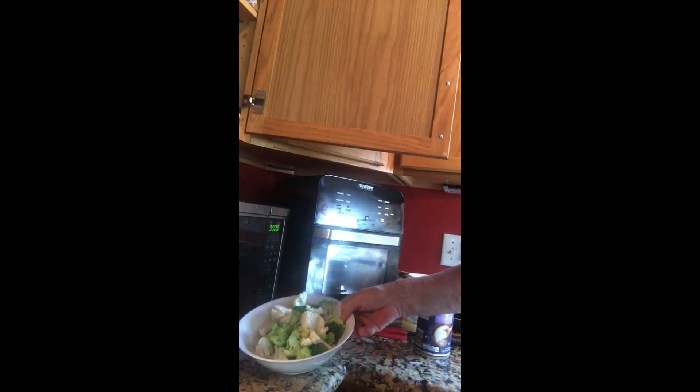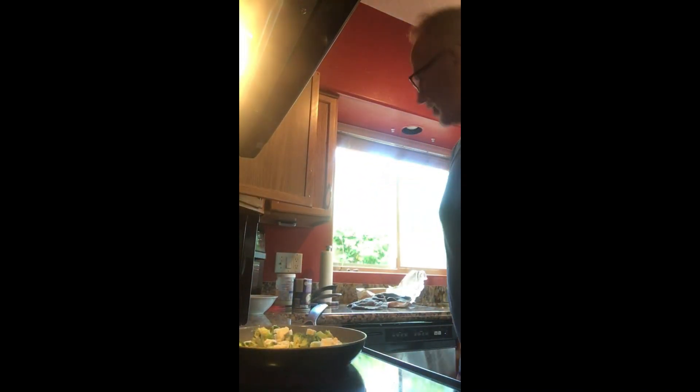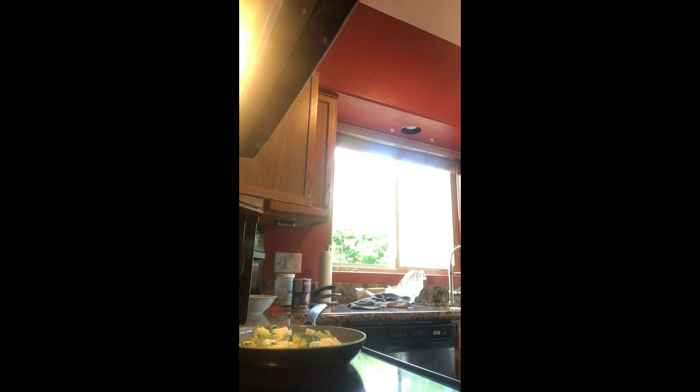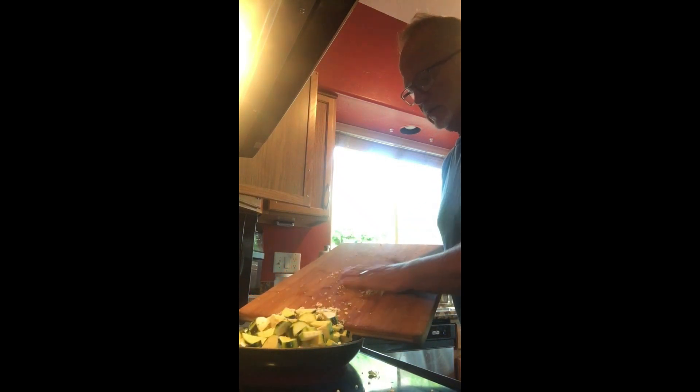Now we're going to get the onion, the squash, the zucchini, as well as the broccoli and cauliflower in. The microwave has turned off and as you can see, my veggies are steaming. We're just going to go ahead and add them into the oil. We're going to add in the onion and the squash — it goes in right on top. Very easy to make this and it's very good for you if you like veggies. There go my onions, and we're going to put in the zucchini.